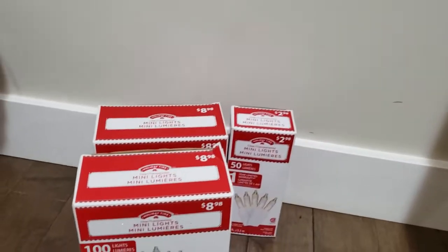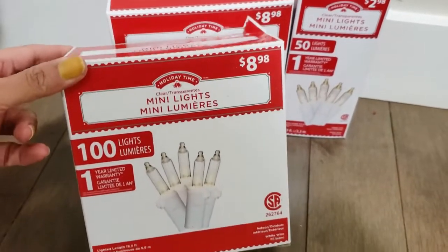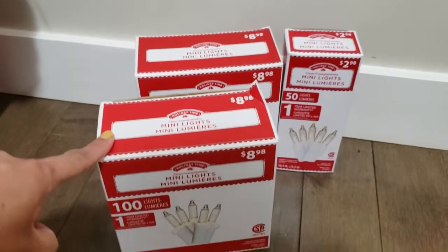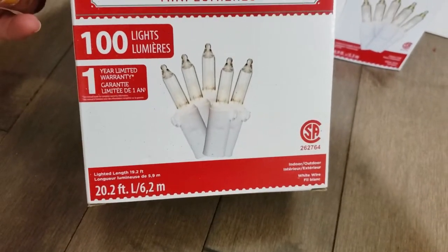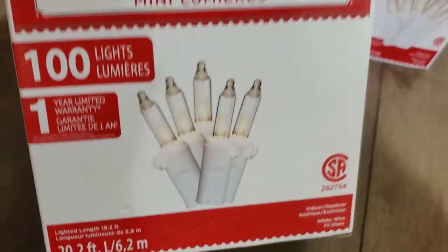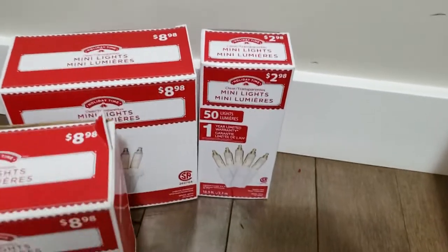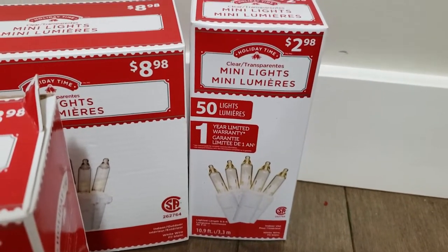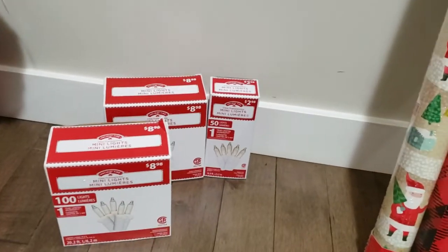I also ended up buying these mini lights. I've been wanting to buy these for quite some time, so with the 50% off it was a good deal. I bought four packs of 100 lights — they're indoor and outdoor both. I wanted the white ones with clear lights, so I got four of those, and I also bought one small indoor-only pack to try the smaller size.